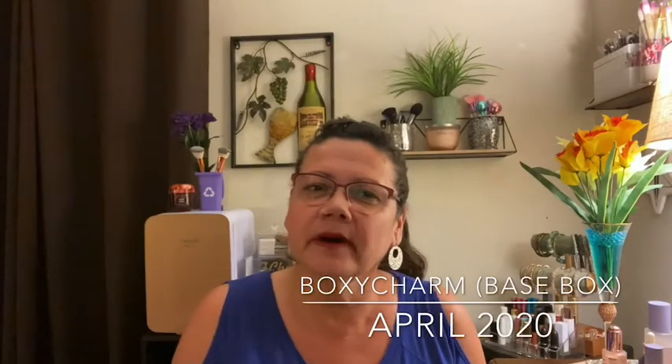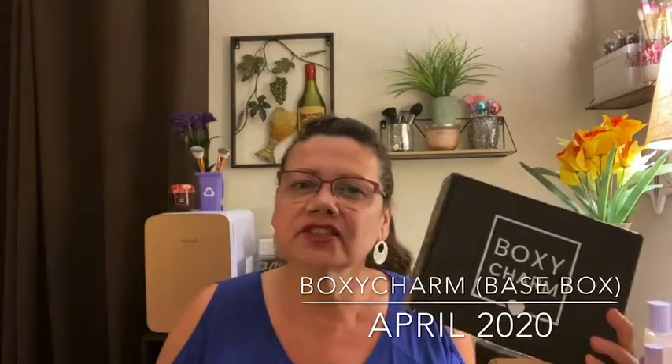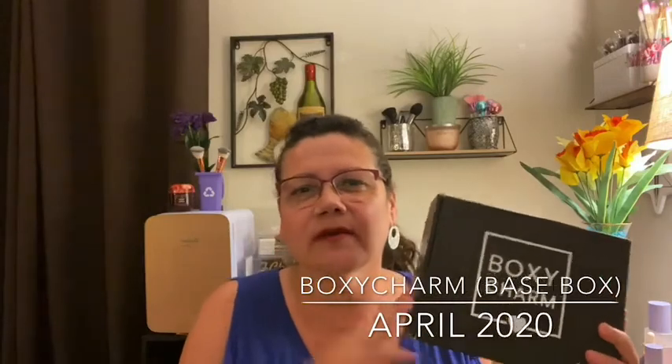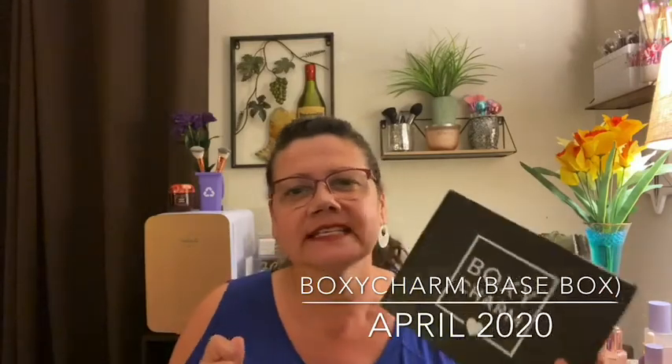We're going to go ahead and unbox the BoxyCharm. This is the BoxyCharm for this month, April. I did receive this a couple of days ago. I also received my daughter's the day before. I was very happy when I saw the contents of hers, and then mine came the next day.